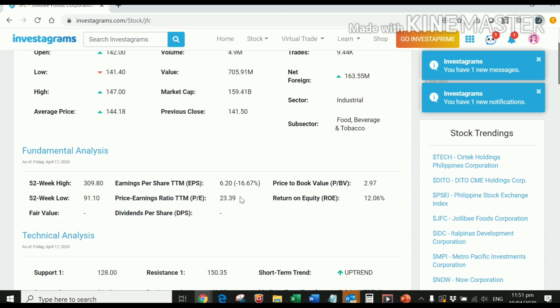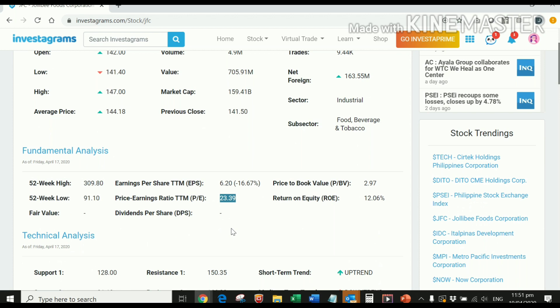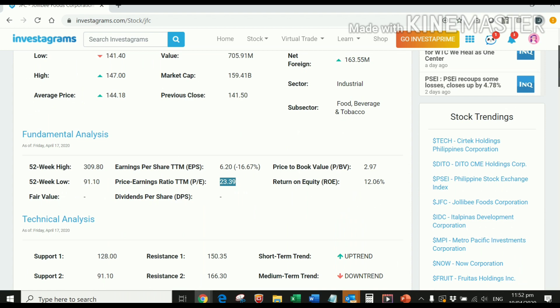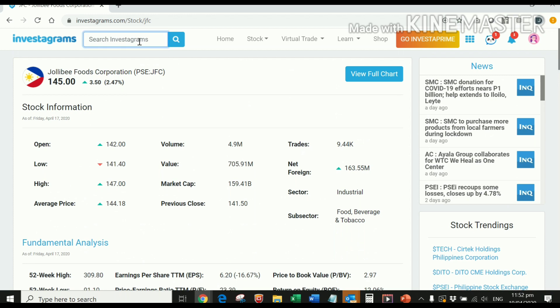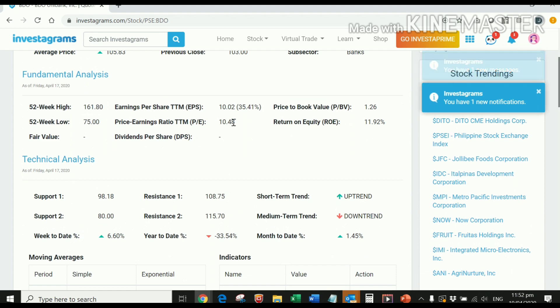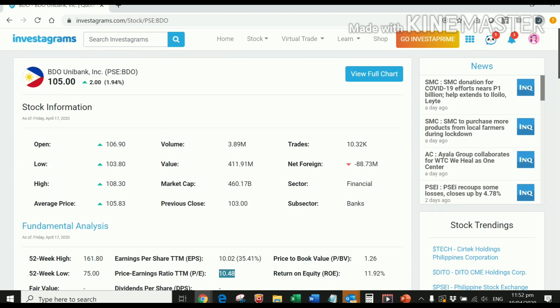Let's use JFC as an example. Based on price-earnings ratio, JFC is only valued at 23.39 — that reflects previous financial performance. Even though the stock has declined massively because of what's currently happening worldwide — we're recording this amidst the pandemic, and 80 to 90 percent of Philippine market stocks are down — we are still way above JFC's price-earnings ratio. Similarly, BDO has a price-earnings ratio of 1,048 but we're currently trading above that.